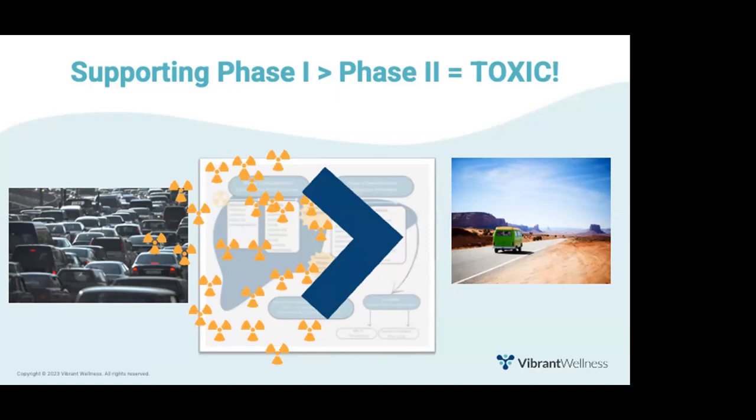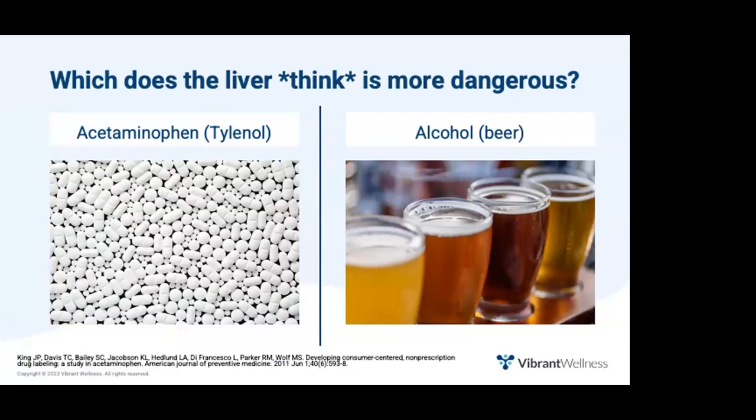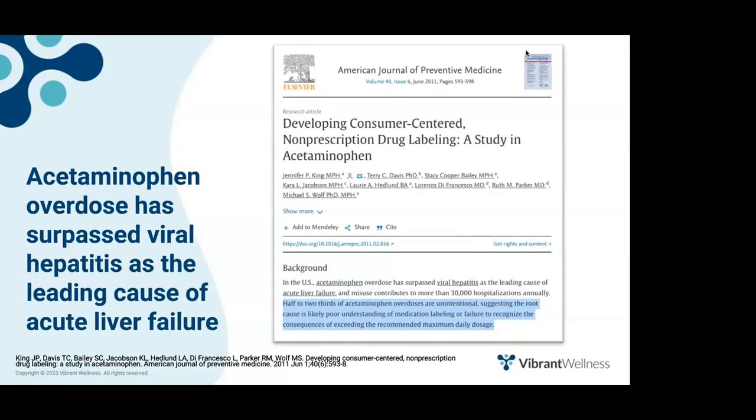Another way to think about this is a traffic jam — everything slows before the bottleneck, and phase two becomes the rate-limiting step. This buildup of toxic intermediates is what happens when you take acetaminophen, commonly known as Tylenol, and then drink alcohol. The body thinks alcohol is more dangerous than Tylenol, so it stops processing the acetaminophen, leaving behind even more toxic intermediates. In fact, acetaminophen overdose has surpassed viral hepatitis as the leading cause of acute liver failure. Note that taking N-acetylcysteine, or NAC, prior to drinking alcohol or taking Tylenol can help protect the liver.